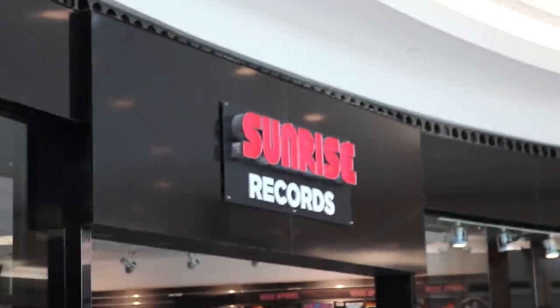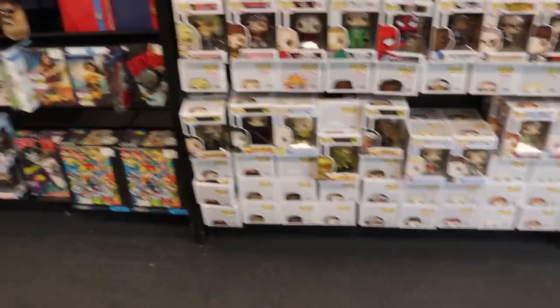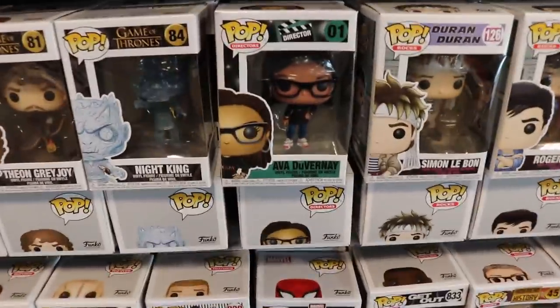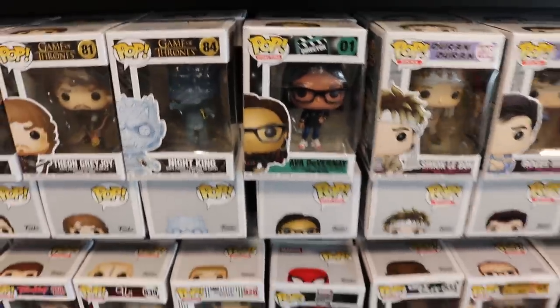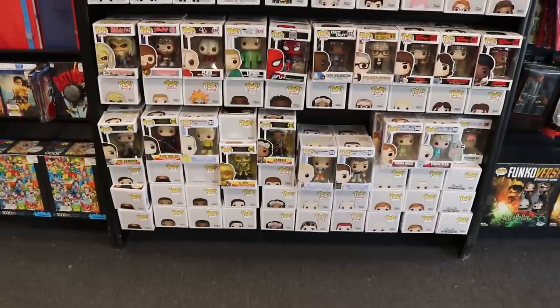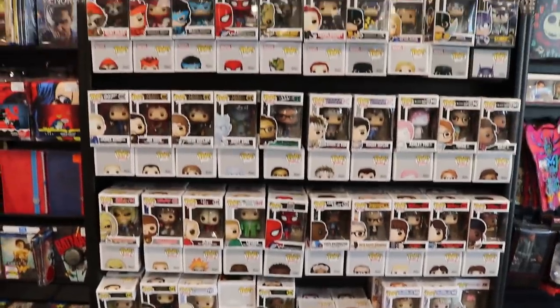So for the pops over here at Sunrise Records, it seems to be pretty much the same as normal. I'm not seeing anything too new. Actually, last time we went pop hunting they had Ava DuVernay out, and that's pretty much the only new one that I'm seeing here. Not too much going on over here, that's for sure.